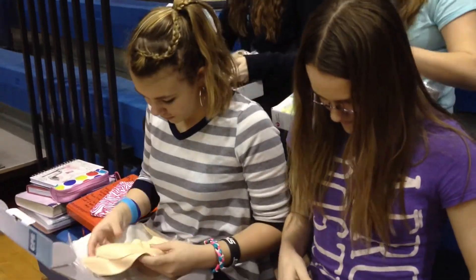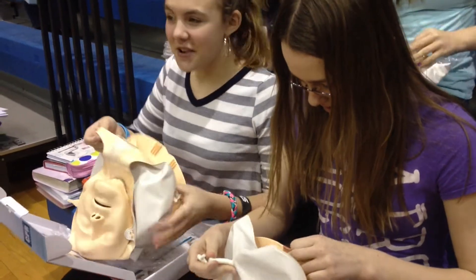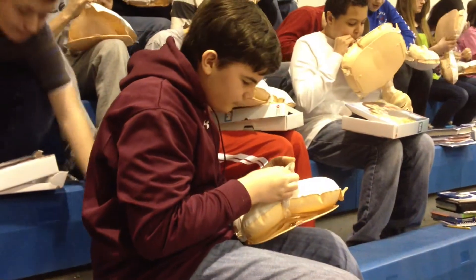Through a grant from the Eberly Foundation, the students received American Heart Association kits which included a mini Annie resuscitation simulator, DVD, and basic instructions for bystander CPR.